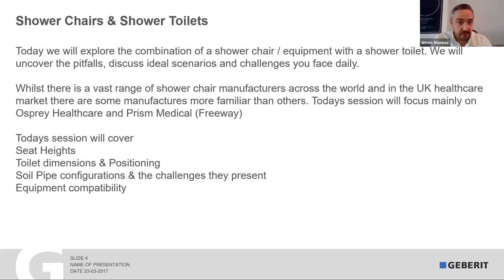There are so many different shower chairs out there. For this particular reason, the photographs you're going to see today are probably the most common two — between Osprey Healthcare and Prism Medical, known as Freeway. I'm going to give you an idea of why I look at very specific seat heights, specific positioning of a toilet, the biggest challenge in any bathroom which is soil pipe configurations, and then at the end I have a couple of pictures on equipment compatibility and a project I've been working on for about six years with all the different shower chair manufacturers.